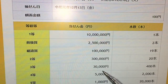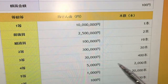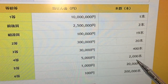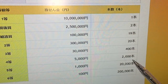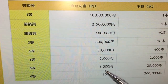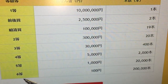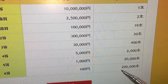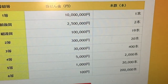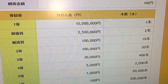If you win the third prize — santo — you win 30,000 yen and there are 400 winning tickets. If you win the fourth prize — yonto — you win 5,000 yen with 2,000 winning tickets. If you win the fifth prize — goto — you win 1,000 yen with 20,000 winning tickets. If you win the sixth prize — rokuto — you win 100 yen with 200,000 winning tickets. I'll be back after December 13th to show you how to check the numbers. Good luck everyone, bye!